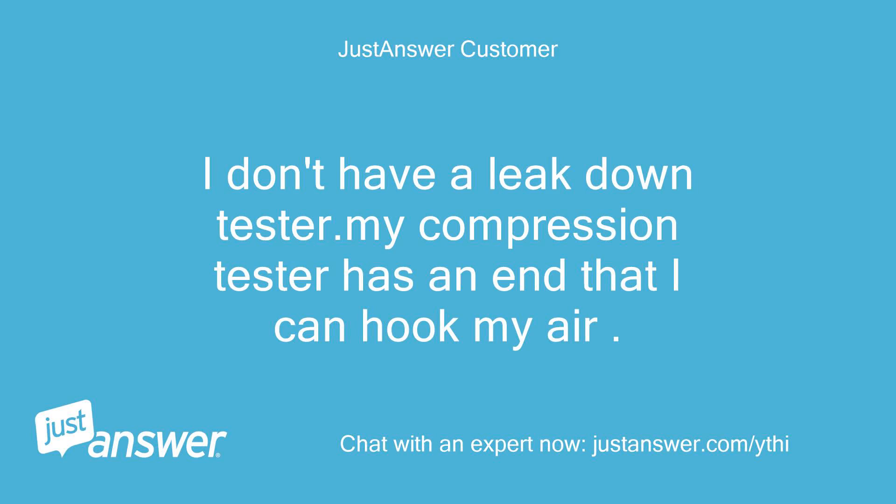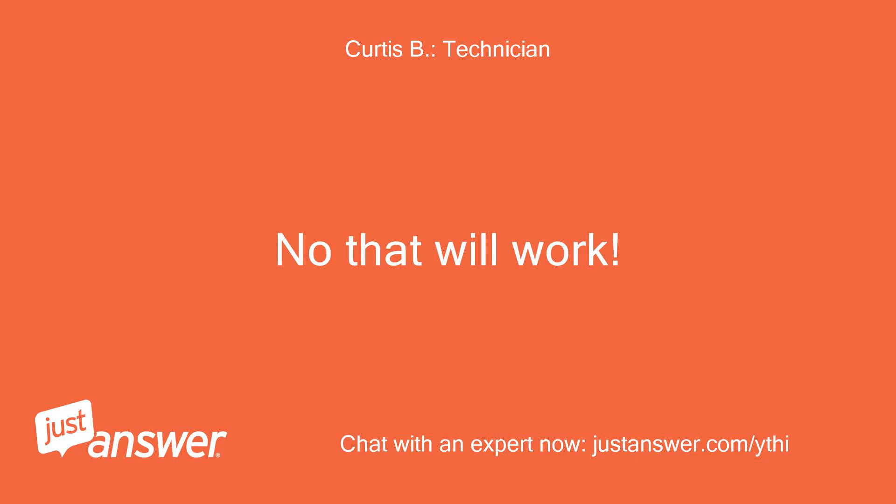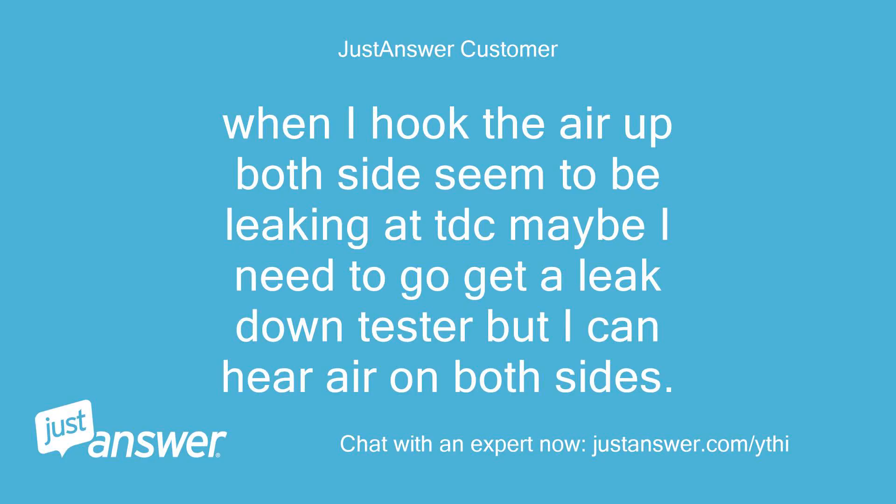I don't have a leak down tester, but my compression tester has an end I can hook my air to. If I take the valve cover off, put the motor on TDC, and put air to the cylinder, I should hear it — or is that a bad idea? No, that will work. When I hook the air up, both sides seem to be leaking at TDC. I can hear air on both sides.